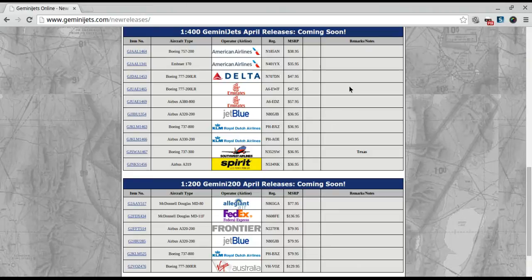Now this one — the JetBlue A320 — you've got the Wi-Fi box and the antenna. It looks a lot like the Velocity model's release, but it looks like there may be a little bit more detail on here. I definitely want to get that one.